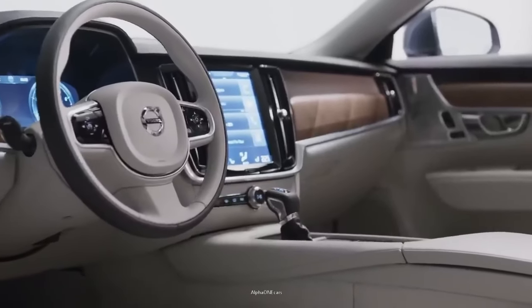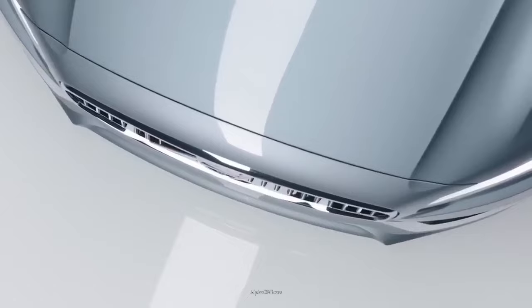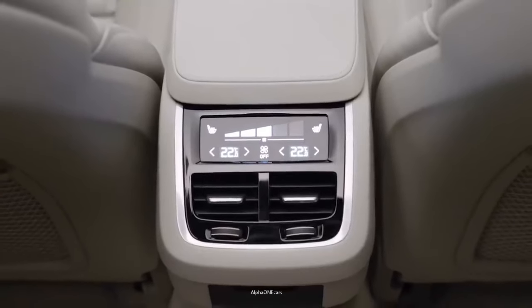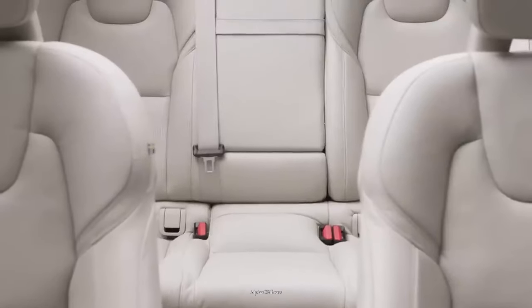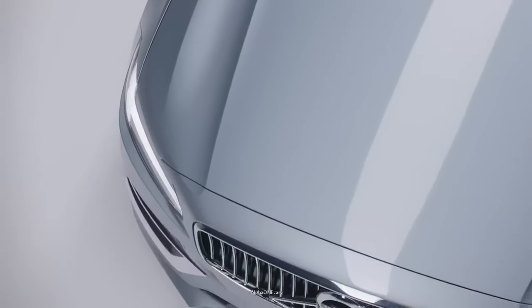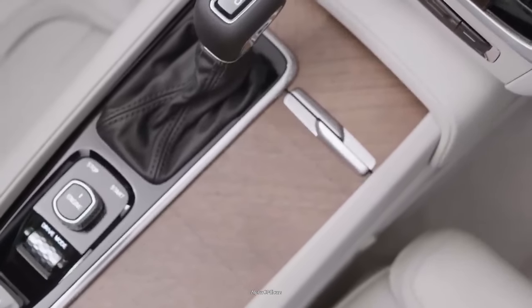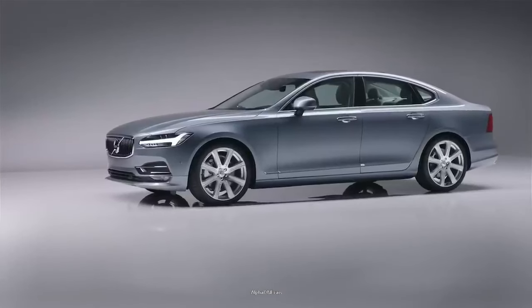Its safety features alone remain unmatched, from the object detection system to the auto braking feature. According to Volvo, the S90 luxury sedan is the most tech-forward car on the road today. The vehicle comes with a 9.0-inch infotainment screen, and the 12.3-inch digital instrument cluster comes as standard. The vehicle also features an upscale interior and a vast array of standard safety technology.